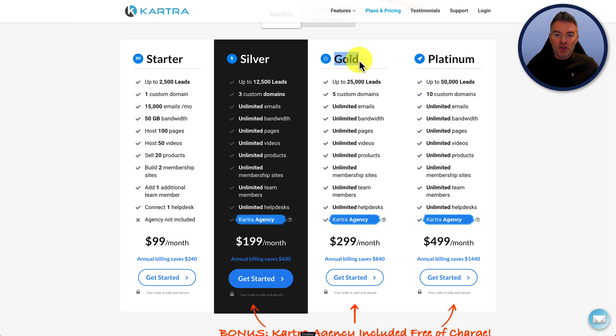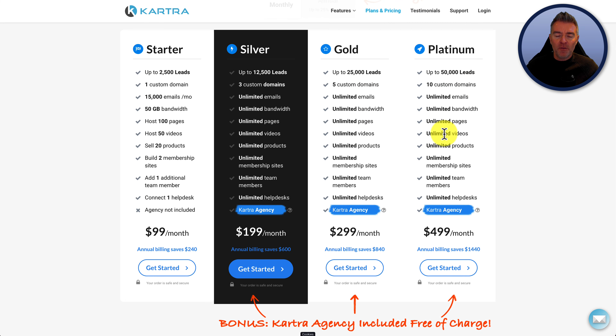The gold plan is really for when the amount of leads start growing and you've surpassed 12,500 — it goes up to 25,000 leads and you get five custom domains. Then platinum is 50,000 leads and 10 custom domains. The plans are really geared toward limiting how many different websites and funnels you run, since Kartra wants lots of separate accounts rather than one account managing many customers — though you can manage those through Kartra Agency.